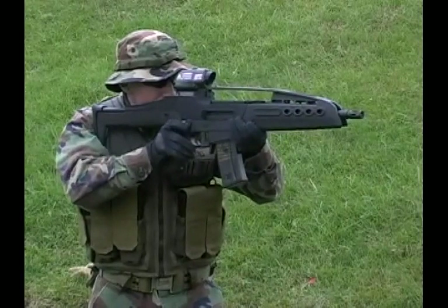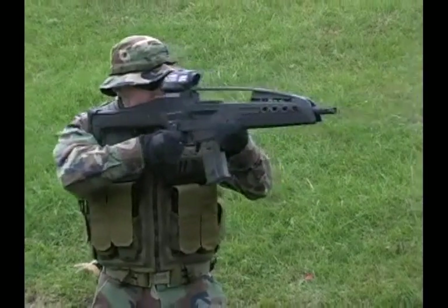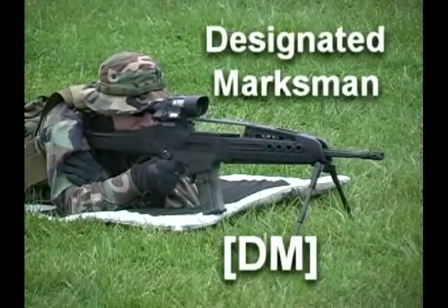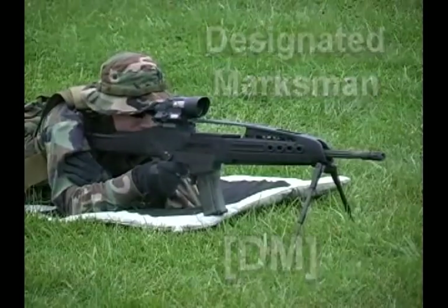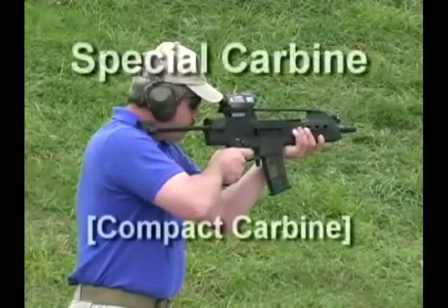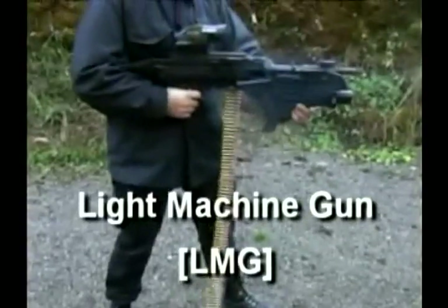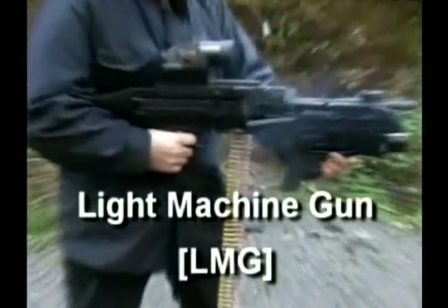Currently, there are multiple weapon variants: a baseline carbine, a designated marksman or DM variant, and an ultra-small compact carbine variant. A light machine gun variant is currently in development.